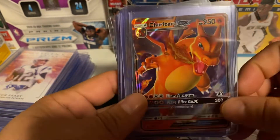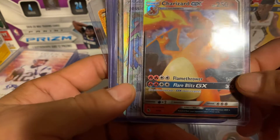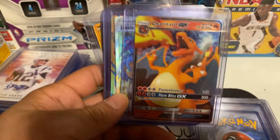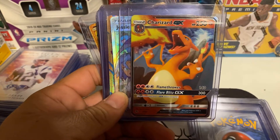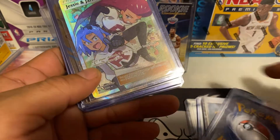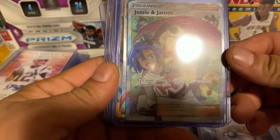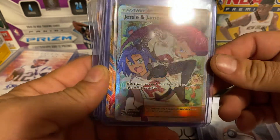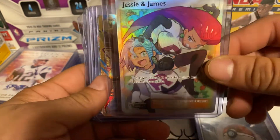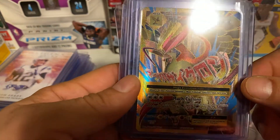There's a Charizard GX — I believe these were promotionals as well — and I think this one was in the Hidden Fates set, which is pretty cool. And then the Jessie and James Trainer full art — pretty awesome card. Also the Mega Pidgeot EX, which is a great looking card.